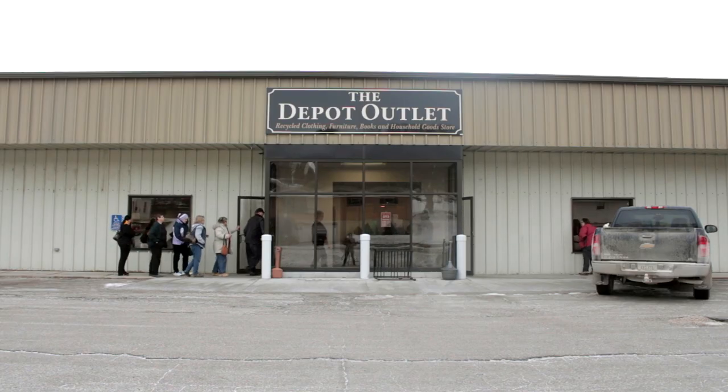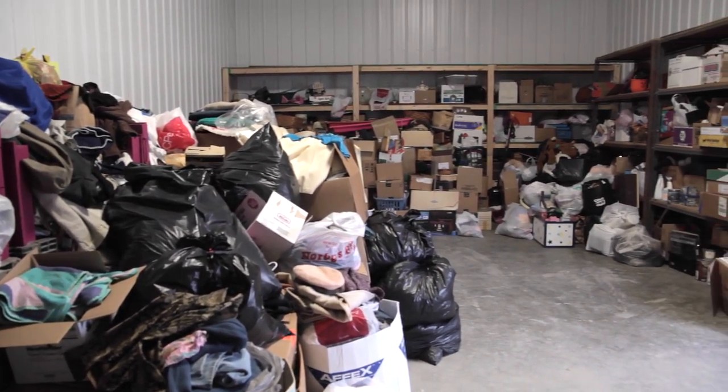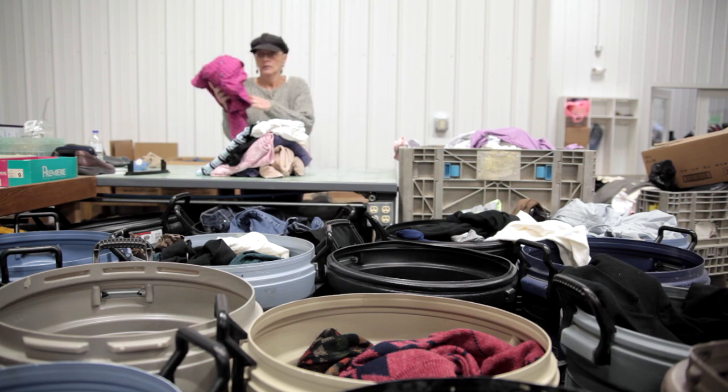I'm Emily Hackman, the store director here at the Depot Outlet. Everything comes here to the depot from people who have cleaned out their homes, their garages, their basements, their attics, and have decided to donate it to us so that it doesn't go to the landfill.